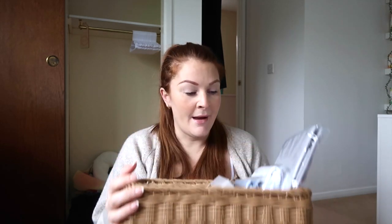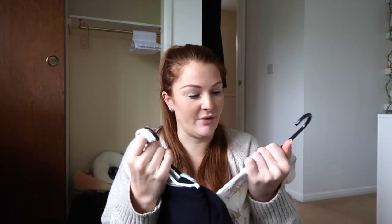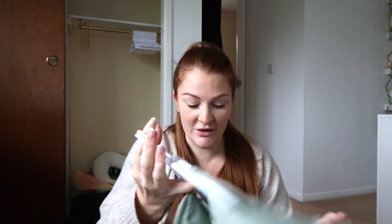I need to sort things out because in a previous video I showed you the IKEA baskets I got. Things are still in their packaging — baby grows and bits. I want to get a little bit more organized: get things out, hang things up properly. I've got clothes on shop hangers, but I bought some little baby hangers from Amazon. I'm going to hang everything up nicely, fold things, and put them in the baskets.